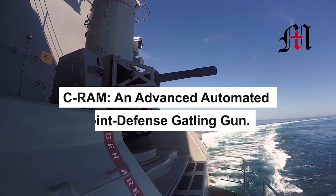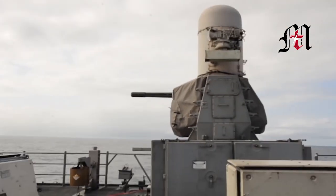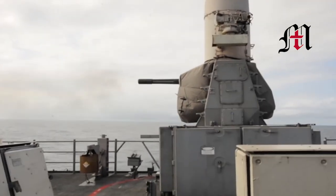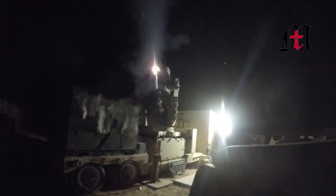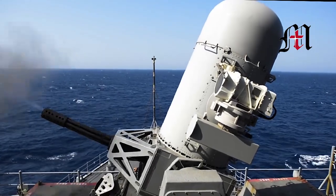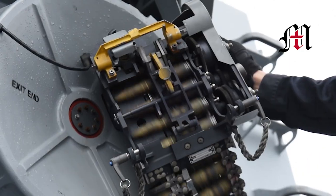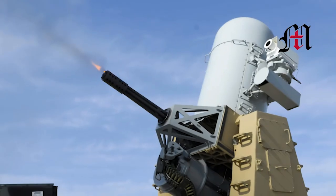C-RAM: an advanced automated point-defense Gatling gun. Indirect fire from mortars, missiles, and artillery shells is a very serious concern for armed forces in battle. But thanks to point-defense systems like the C-RAM, indirect fire of this nature may have met its match.